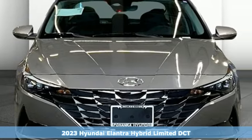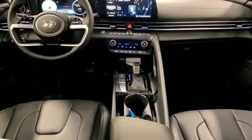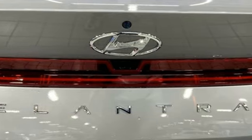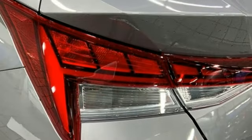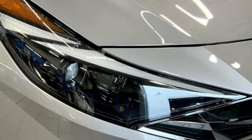It comes nicely equipped with features you'll love: integrated navigation system with voice activation, memory exterior door mirror settings, front heated and ventilated leather bucket seats, rear parking sensors, inductive device charging, and dual zone climate control.